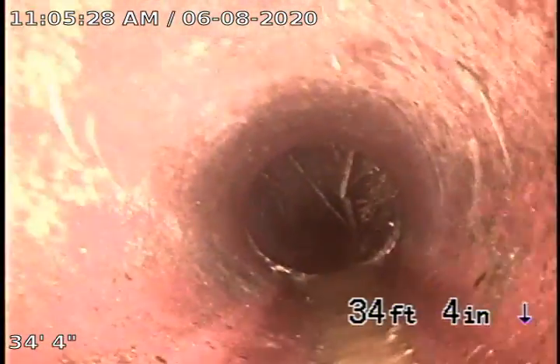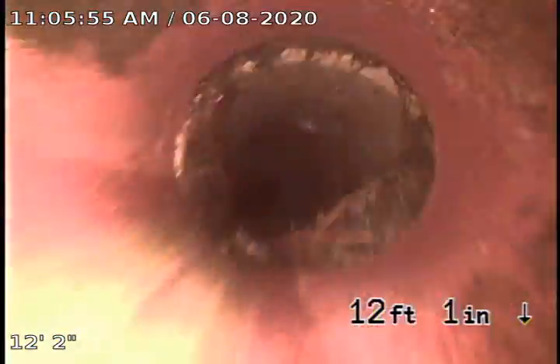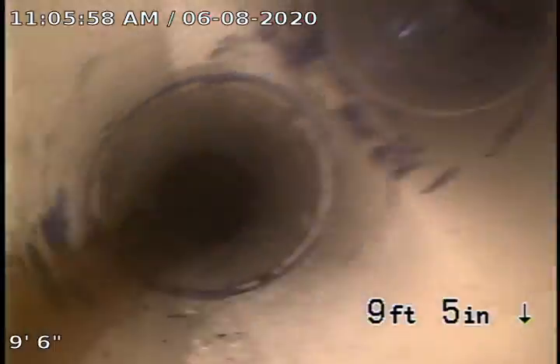We don't see any accumulation of water. The pipe to the street looks good. We can see just a little bit of roots here and there — that's not going to stop anything.